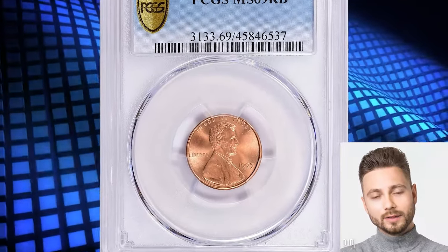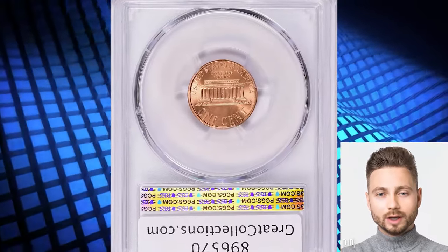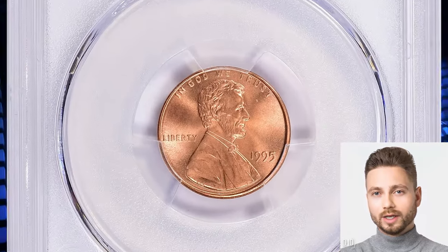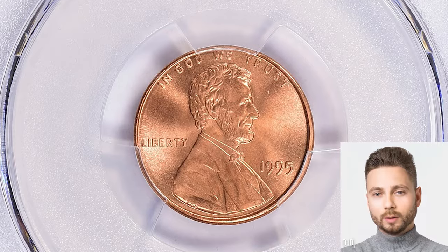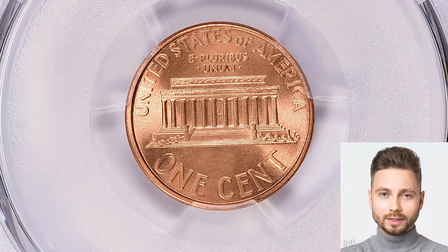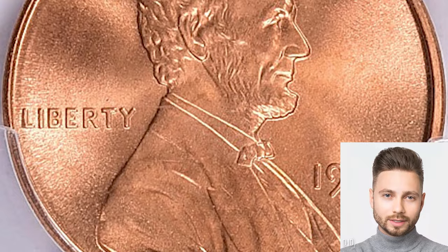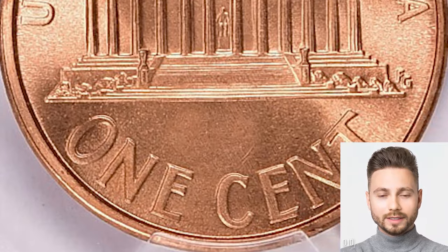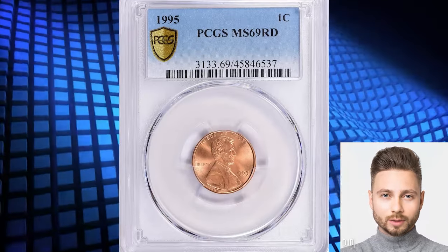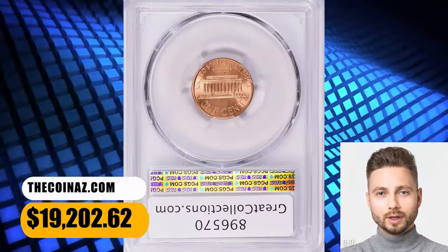Number 1. 1995 Lincoln Cent graded in Mint State 69 Red by PCGS. This coin is on the threshold of numismatic perfection, lacking just one point for becoming the highest-end gem. Both sides radiate vibrant coppery rose luster accompanied by a strong cartwheel effect. Reliefs, meaning the high points of the coin, are needle-sharp. Pennies struck in 1995 are seldom encountered that fine. This is the single finest specimen according to PCGS population as of December 2023. It ended up selling for $19,202.62 with the buyer's fee.